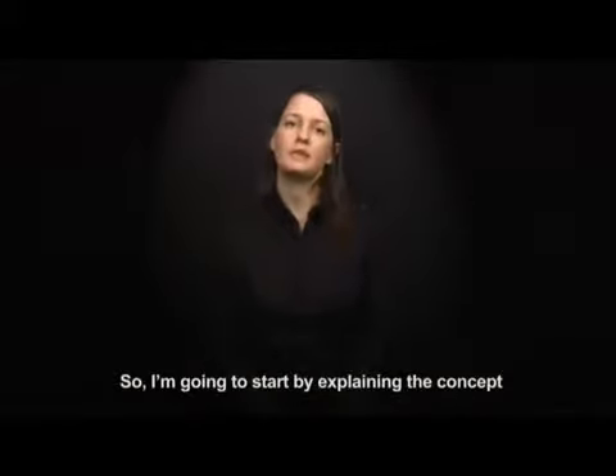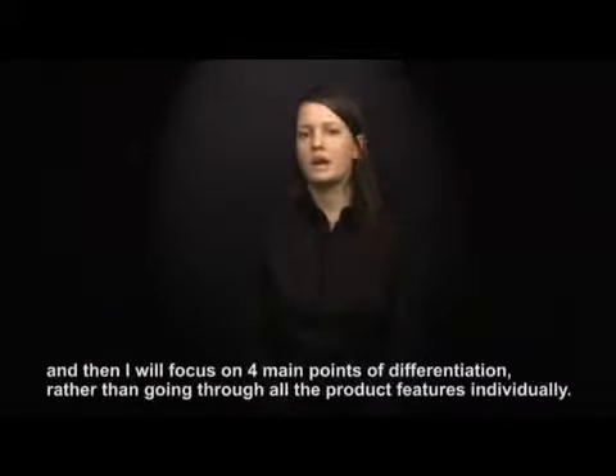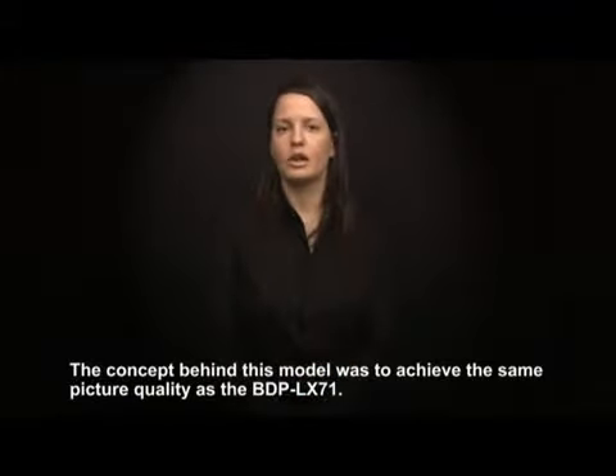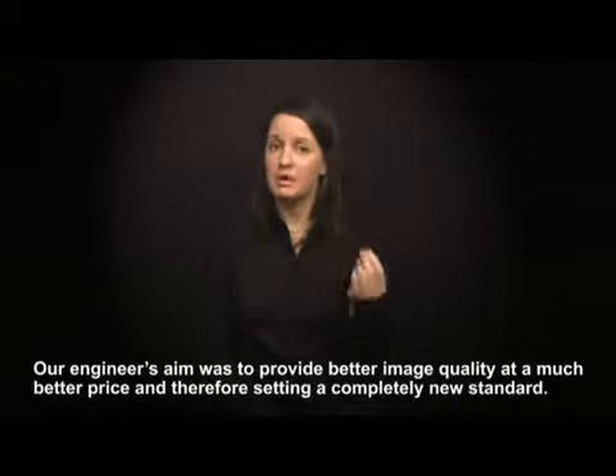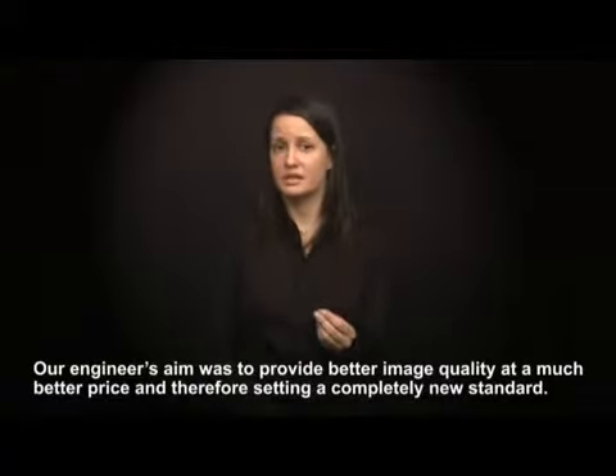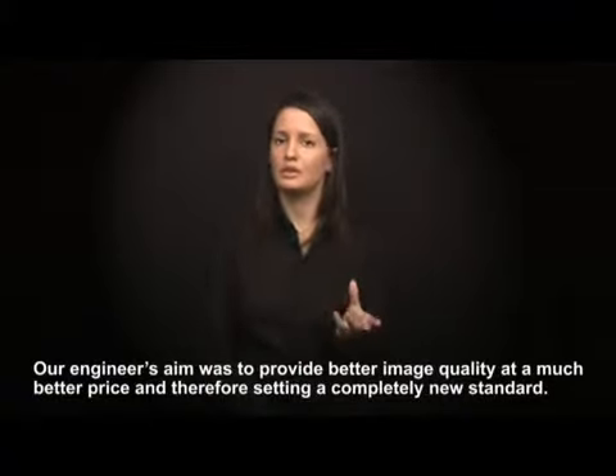I'm going to start by explaining the product concept and then I will focus on the four main points of differentiation, rather than going through all the product features individually. The concept behind this model was to achieve the same image quality as the BDP LX71. Our engineer's aim was to provide better image quality at a much better price and therefore setting a completely new standard.